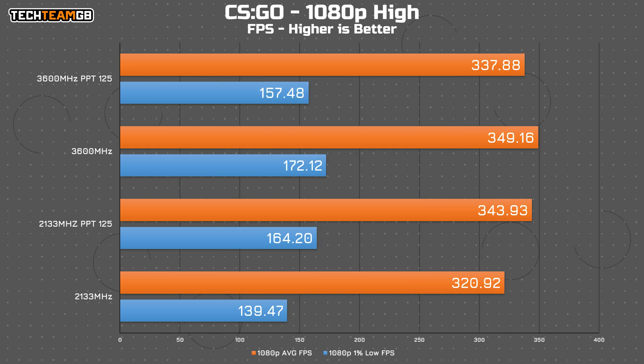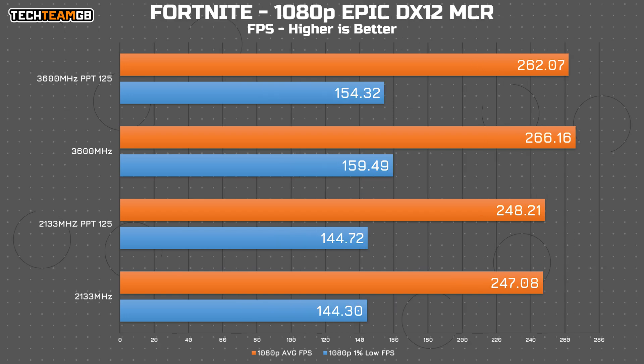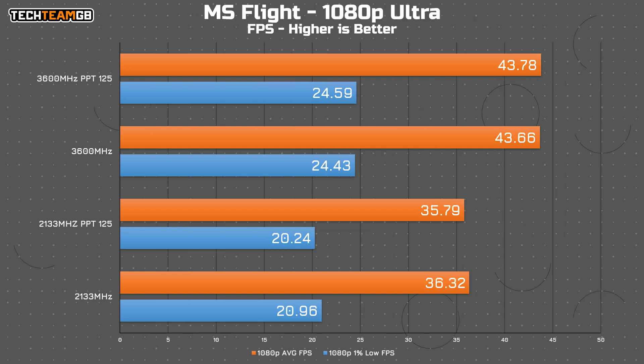In CS:GO, it's back to Wacky Races-style performance — very much all over the place. 2133 saw a decent 23 FPS advantage by enabling PBO, whereas 3600 saw a 10 FPS loss. Percentage-wise it doesn't really matter, so I won't dwell on it. In Fortnite, the difference between 2133 and 3600 is still somewhat visible, though the performance figures are pretty high so 5-15 FPS here might not be too noticeable, and there isn't any benefit to running PBO in Fortnite. The same can be said about Microsoft Flight Simulator — there is still a performance gap between 2133 and 3600, but enabling PBO doesn't give any extra performance.